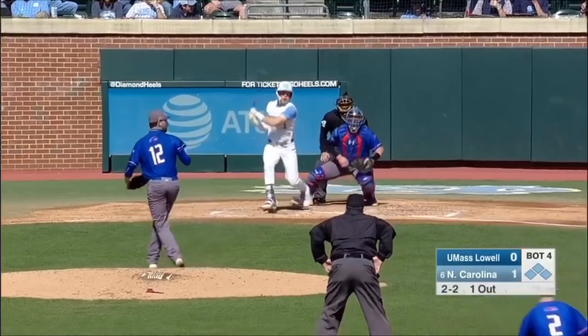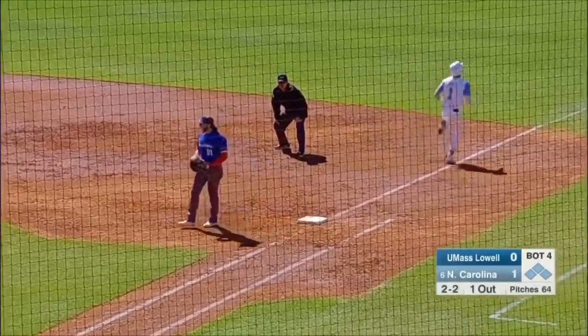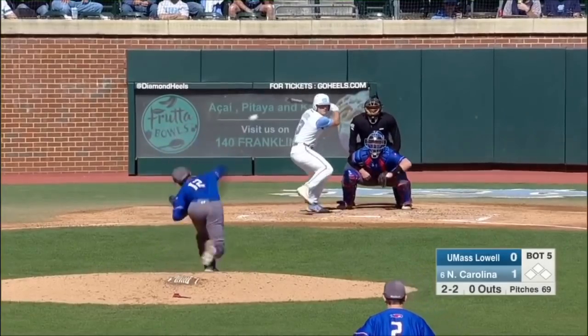Here's the two-two to Seretti — hard hit on the ground, backhanded by the shortstop to second for one, across the diamond. There's the double play ball. They needed a six-four-three. The other two up in the inning for Carolina.